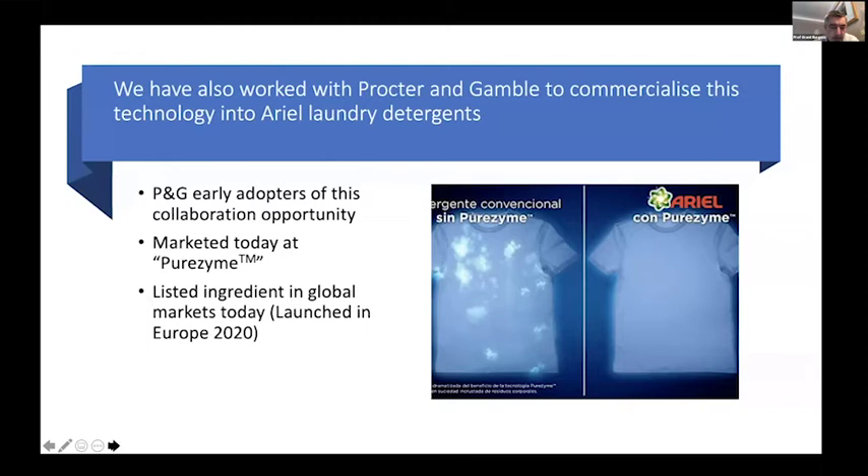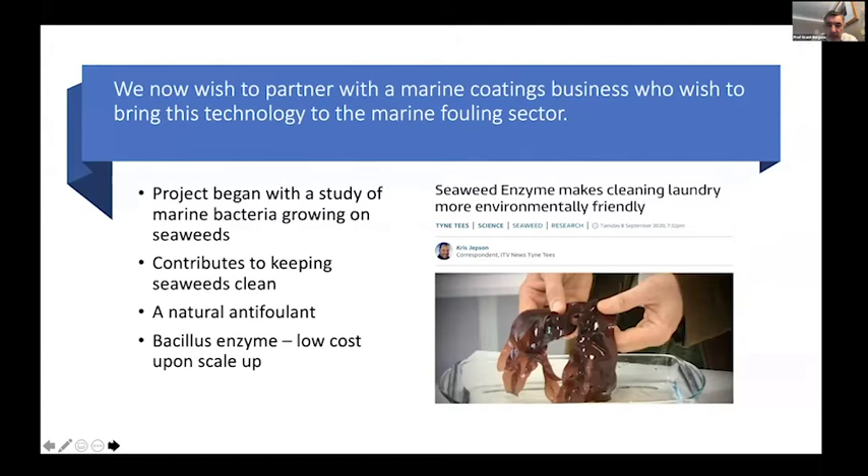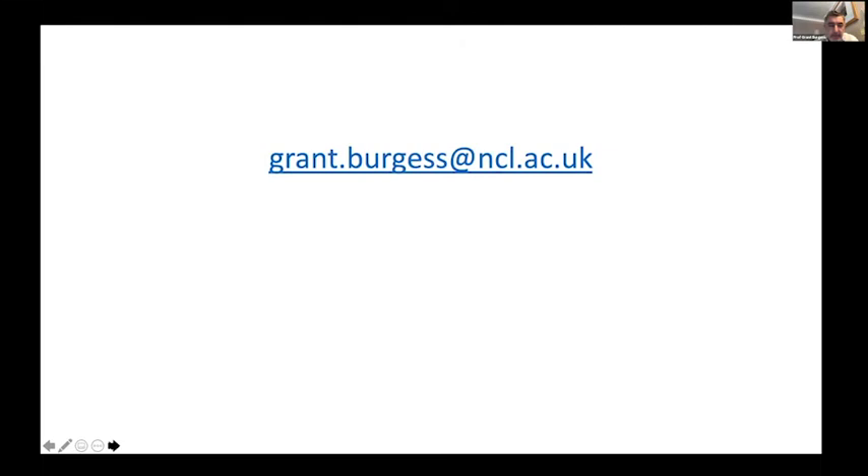We would like now to work with colleagues in the marine coatings business who are interested in bringing this technology to the marine fouling sector. The project began with marine bacteria looking at seaweeds — it contributes to keeping seaweeds clean. It's a natural anti-foulant and it's also capable of being produced at low costs upon scale-up. I'd be very pleased to speak to others about working with them to develop this technology further. Thank you very much for your attention.